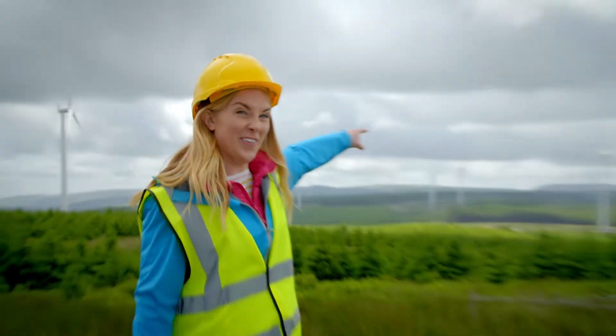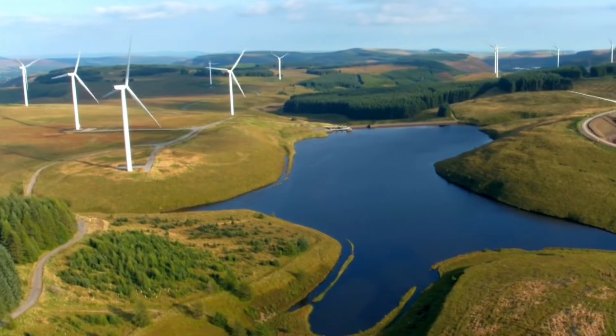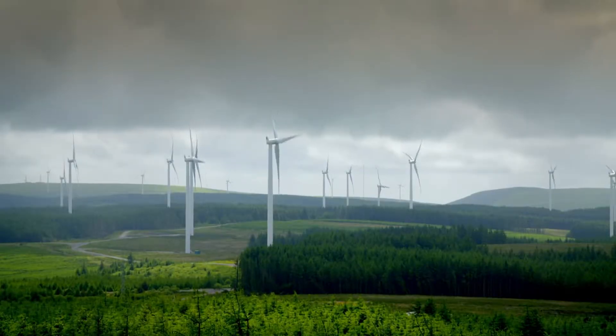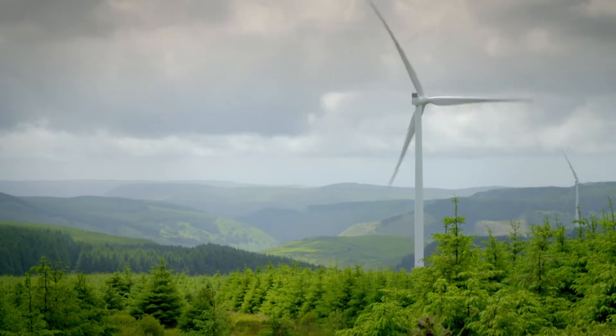To find out how electricity is made from the wind, I've come here to a wind farm. A wind farm is where lots of wind turbines produce lots of electricity, and you find them in windy places like this.